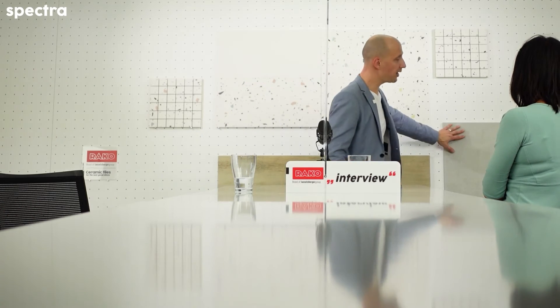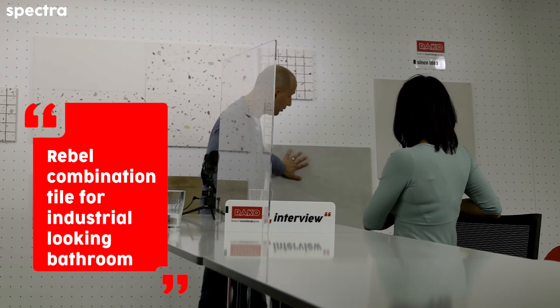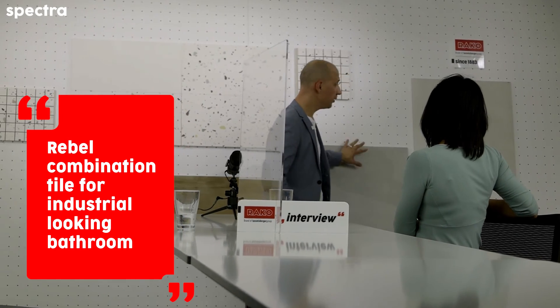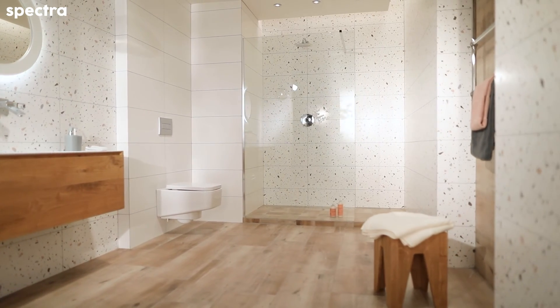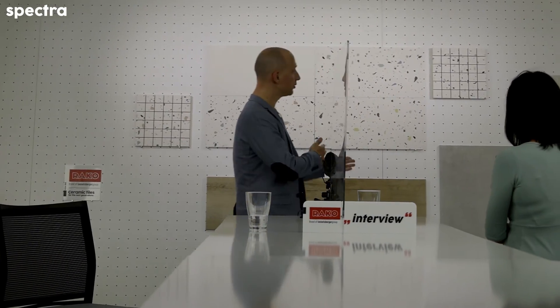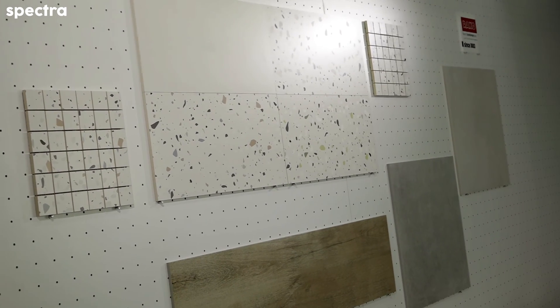If you want to have more of an industrial effect, then you can use a cement look tile in 60 by 60 from the series Rebel, or even a more homogeneous design from the series Belt Blend, 60 by 60. So there are other possibilities, of course, according to the preference of the customer and how they want the final ambient.